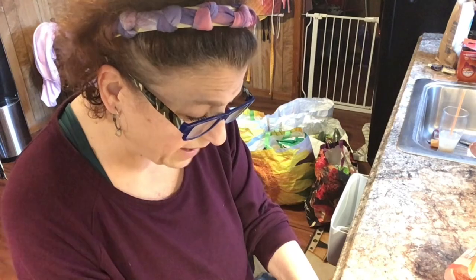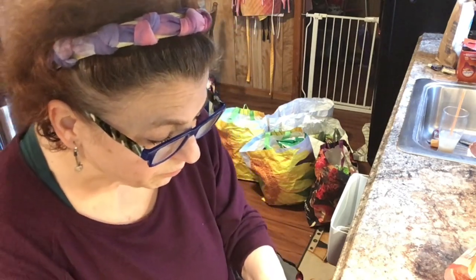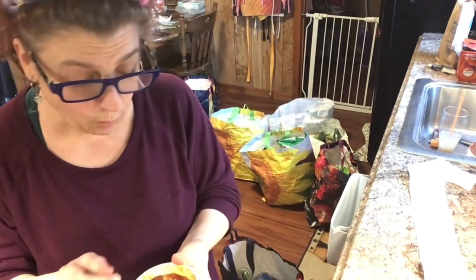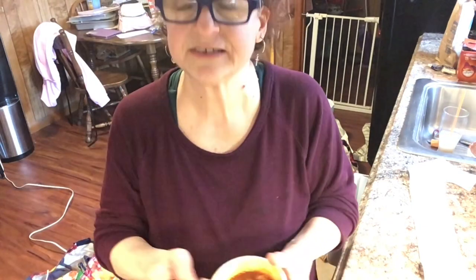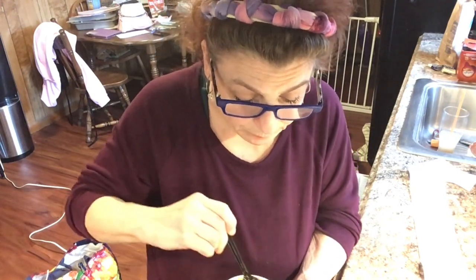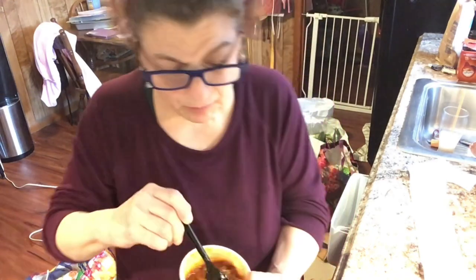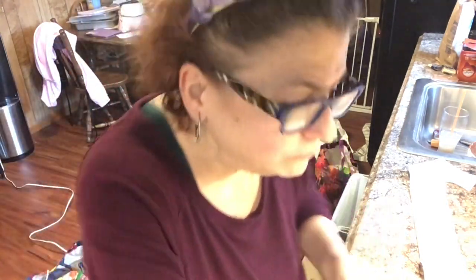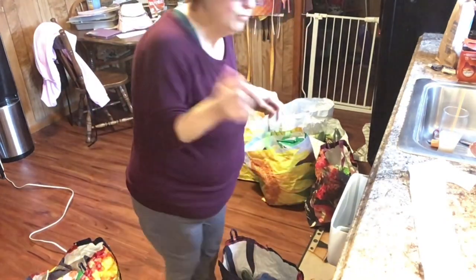A three-pound bag of sweet potatoes for $2.99 — I got two bags, so six pounds of sweet potatoes for six dollars! Not bad, right? I'm using them for Cooper and for myself. I told them to put onions in my chili — I don't think they did. I just love their chili. I'm going to do a copycat of Wendy's chili, maybe for the Super Bowl.